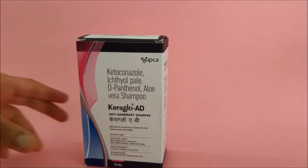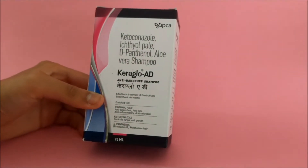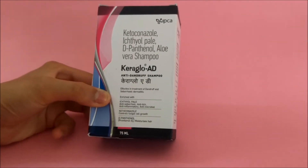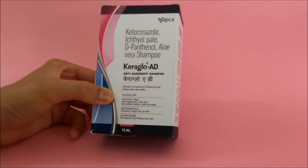Hey guys, I am Harshani from clickonkate.com with a new product review video — Keraglow AD anti-dandruff shampoo. Before we proceed, please subscribe to clickonkate.com and press the bell icon to get notifications of our latest videos.